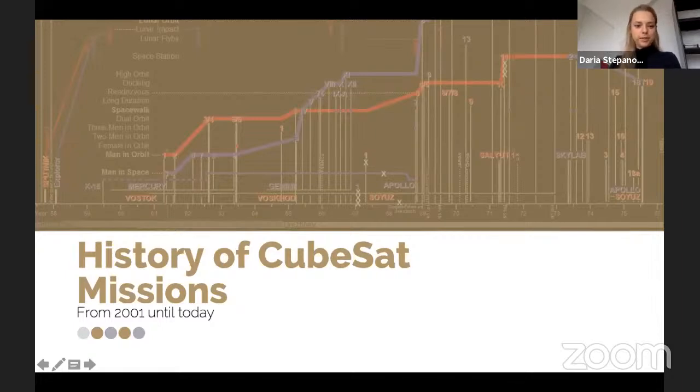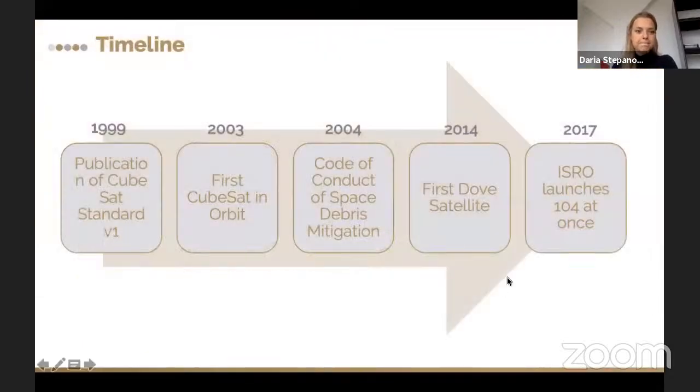The next topic is the history of CubeSat missions, starting from the first year until today. A few words about major events in the timeline: in 1999, the first CubeSat standard publication was released. The first CubeSat was launched in 2003. In 2004, a code of conduct for space debris mitigation was accepted, including the 25-year orbital decay rule for satellites. In 2014, the first Dove satellite — the biggest CubeSat constellation — was launched. In 2017, the launch of 104 CubeSats on one rocket at once occurred.